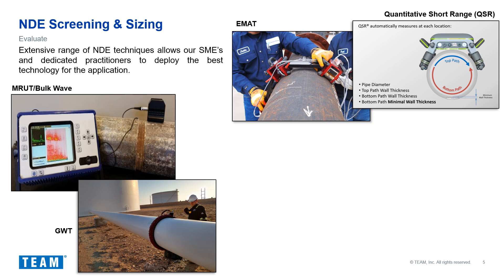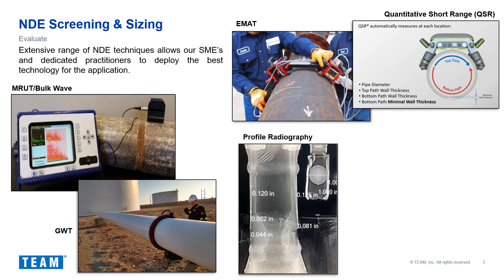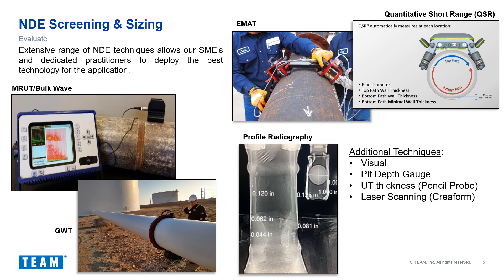One caveat to the EMAT technique is the quantitative short-range system that allows for true quantitative results based on proprietary signal processing. However, it is a true circumferential inspection that requires the system to be directly above the touch point, so access restrictions or fasteners such as U-bolts must be taken into consideration, as well as pipe diameter. Another technique that provides good data and sizing is profile radiography, though access must be ideal to deploy it.